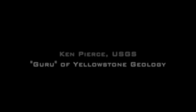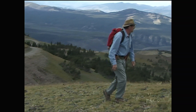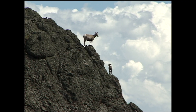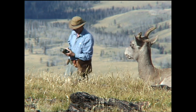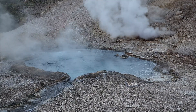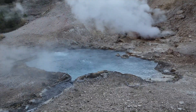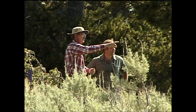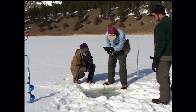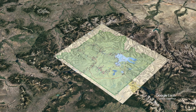Ken Pierce has been referred to as the guru of Yellowstone geology, for good reason. He was not shy about tackling the big geologic questions in Yellowstone. Over five decades, Ken investigated the driving forces that shaped the greater Yellowstone ecosystem. He was a geomorphologist, but he interacted with diverse disciplines in order to understand the earth processes that created the dramatic earthscape we call Yellowstone.